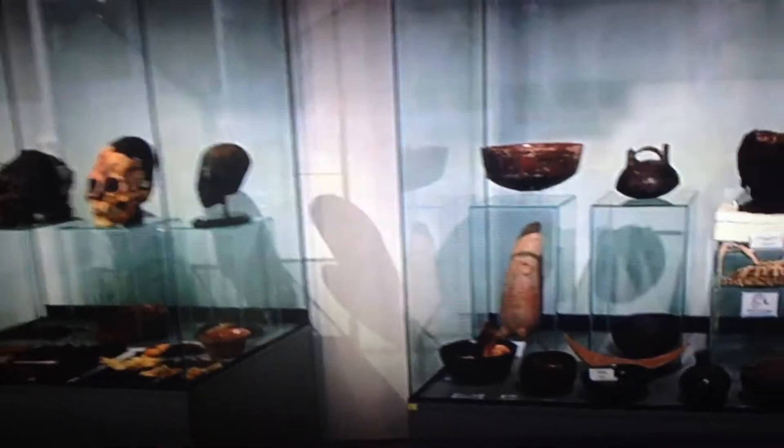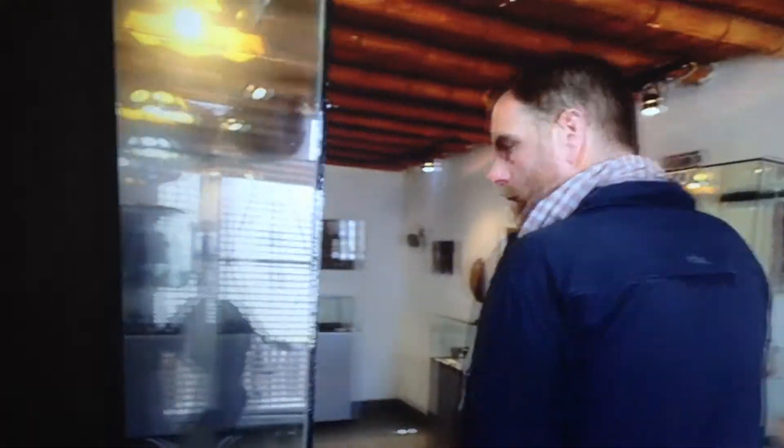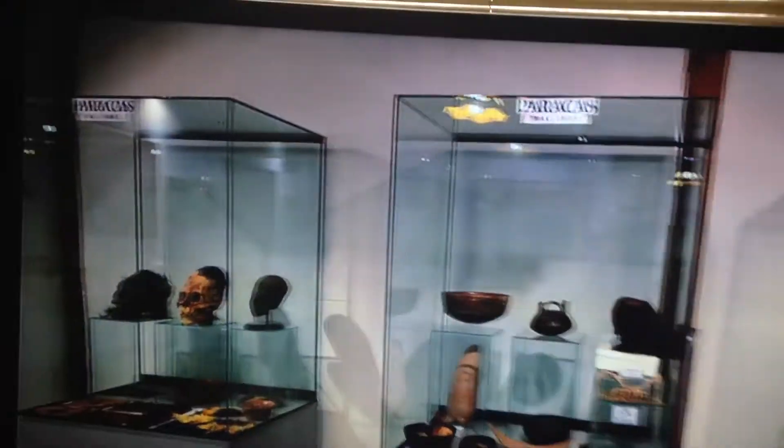I'm going to hit play right now, remove the title bar, and just hit play. He walks right past it. So again, it's the Paracas Museum, and that skull's right there.